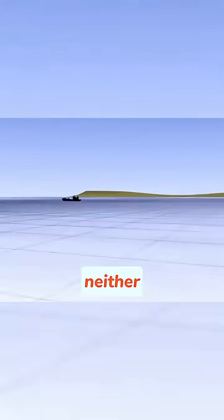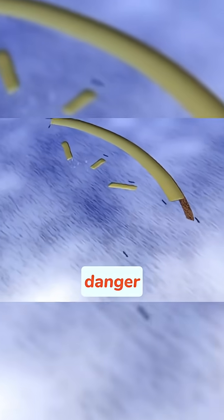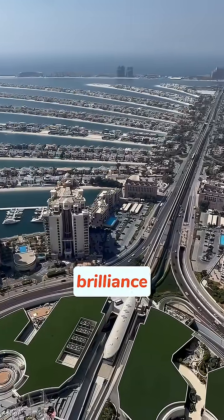Those sinking reports from 2009? They were supported by neither scientific data nor measurements. Regular ground analyses conducted by the government clearly show no danger. The Palm Islands are a testament to humanity's engineering brilliance.